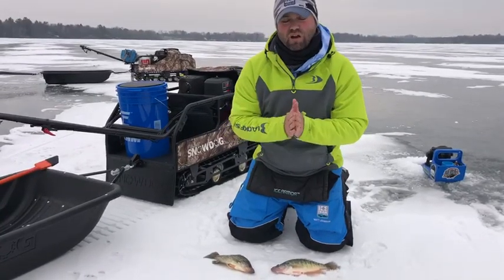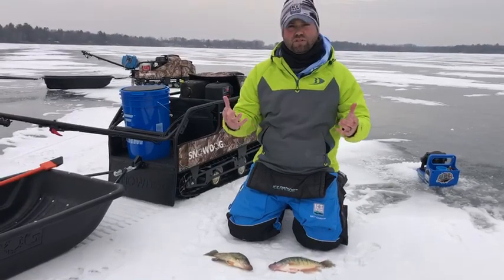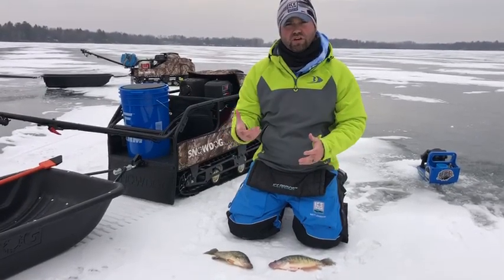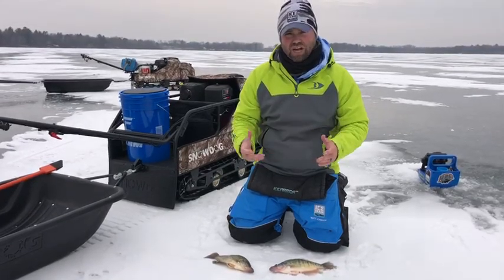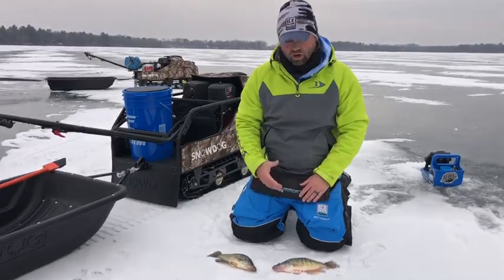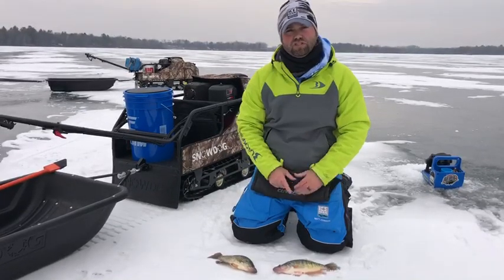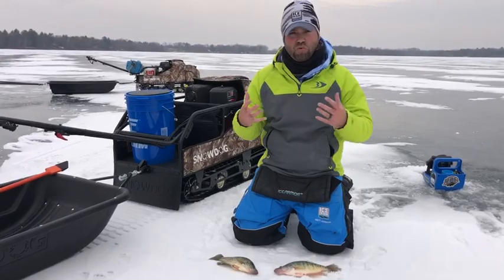I want to show you the difference between a black crappie and a white crappie. Here in Minnesota, or much of the region, you have the opportunity to catch both types of crappies. Most anglers are catching black crappies — that's the one you see most commonly on social media or held up in an article. But white crappies can be just as prevalent in some of these bodies of water, and we happen to be fishing a lake that has both.